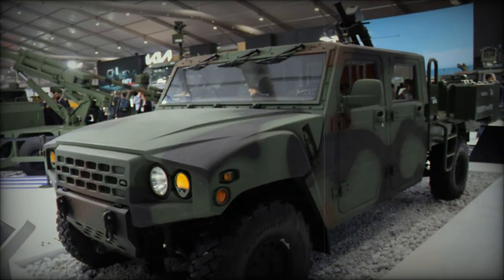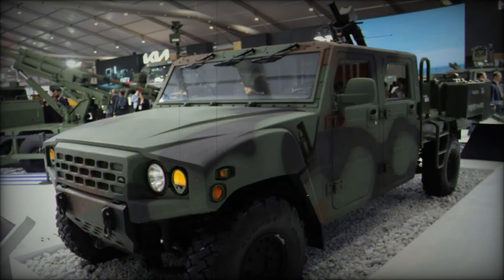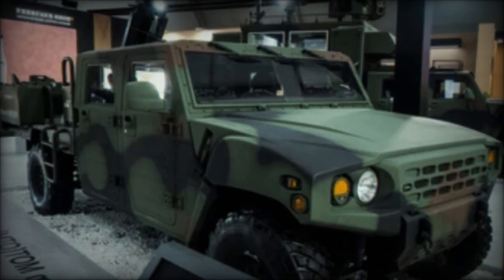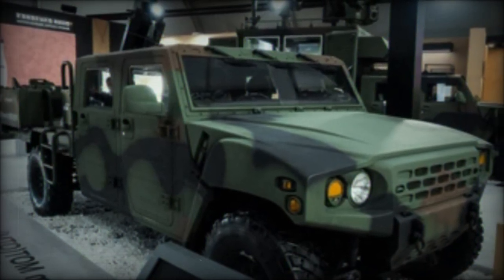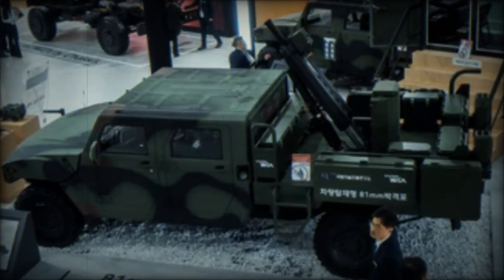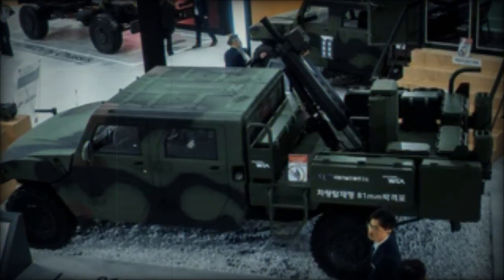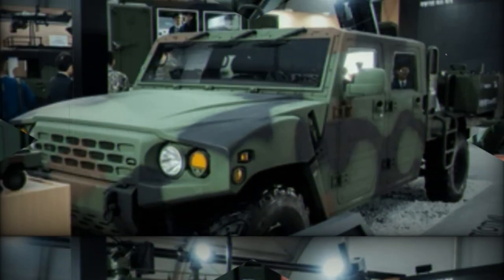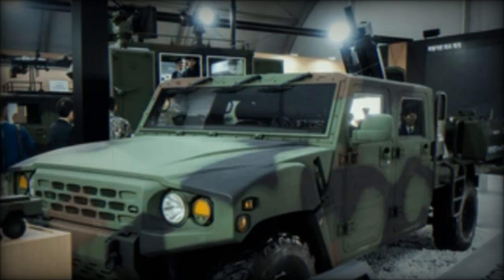The second mortar, the KMS 114, mirrors the first in terms of firing rate, maximum and minimum range, and the 10-second automatic gun laying feature. Weighing 34 kilograms, this mortar is also mounted on the KLTV 4x4 vehicle, enhancing its versatility and operational readiness.